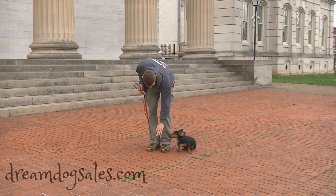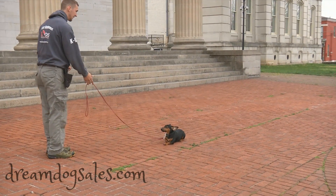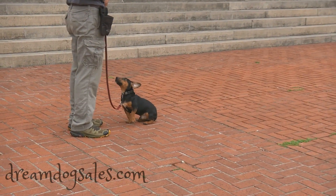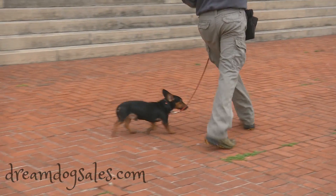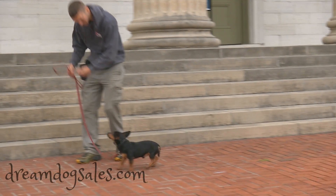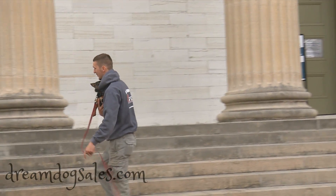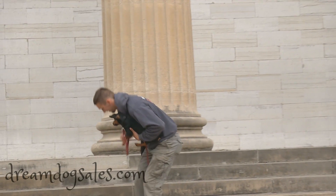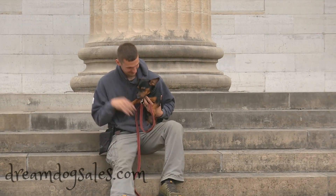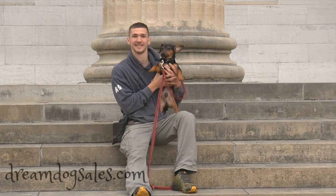Very nice. All right there guys, I think Daniel's done with that segment. Hope you guys enjoyed that video. You can inquire more about dogs like Rush through our Protection Dog Sales website. Hope you guys enjoyed.